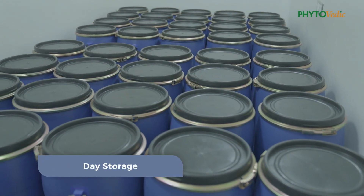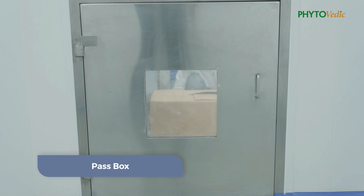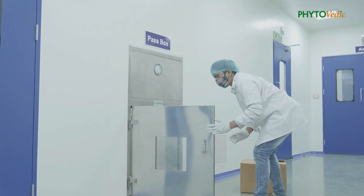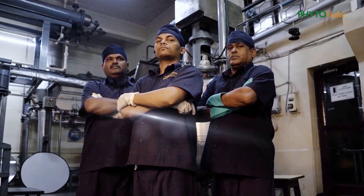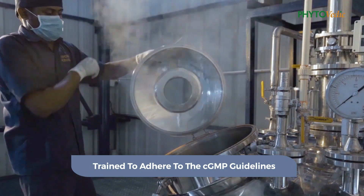We have a day storage and pass box to avoid contamination of material during the production cycle. Employees are regularly trained to adhere to the CGMP guidelines during the various production stages.